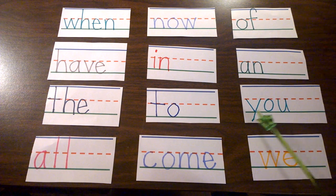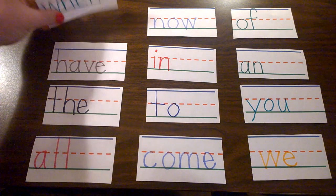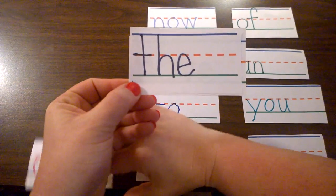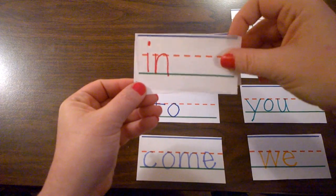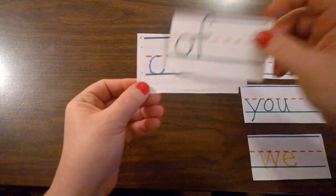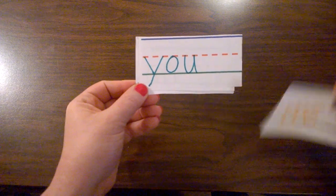And you. W-E, we. These sight words all happen very frequently in many texts, so when you see them, you need to know them without sounding them out. The words are: when, have, the, all, now, in, to, come.